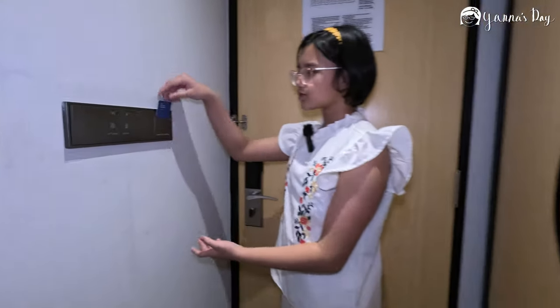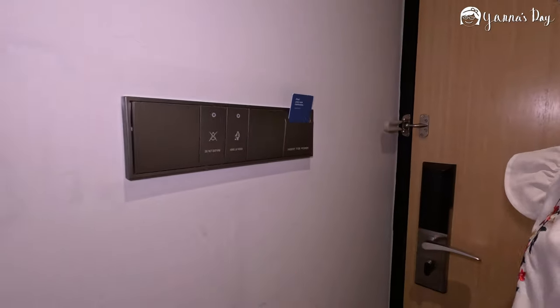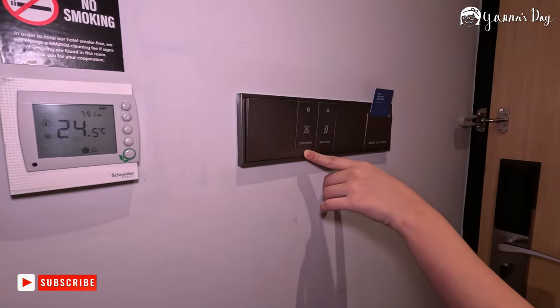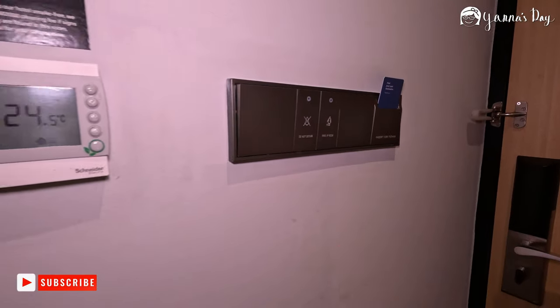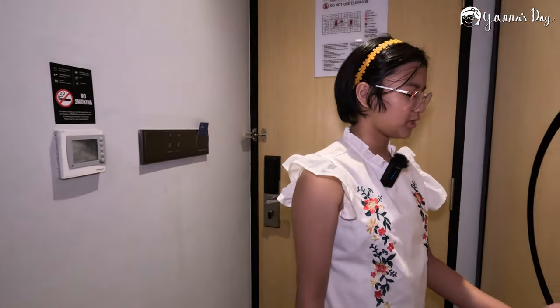Now we're in the main area. Here is where we insert our key card. This one's the main switch for all the lights, and I think this one's for the bathroom. These are the Do Not Disturb and Make Up Room buttons. And the AC controller — we put it at 24 because it's pretty hot here in Malaysia.